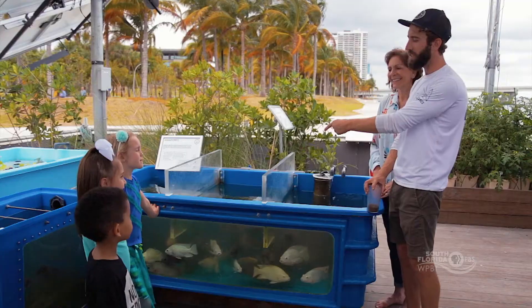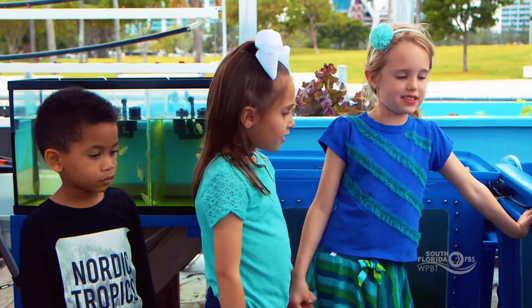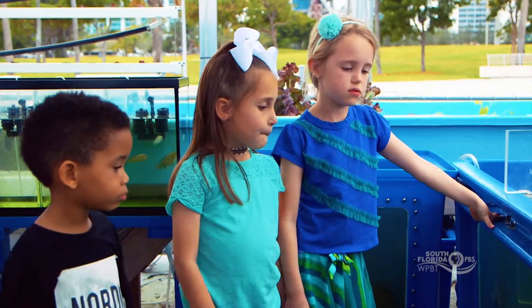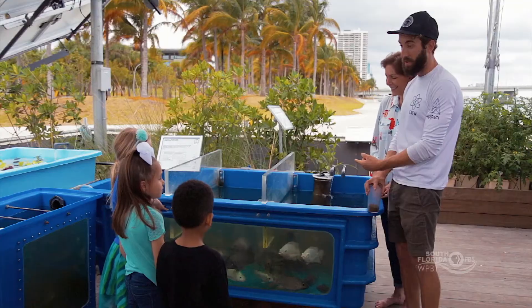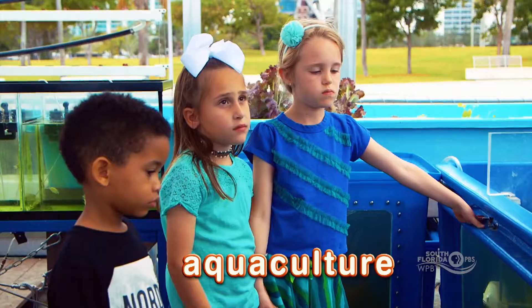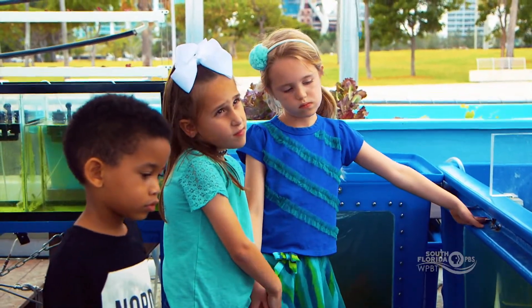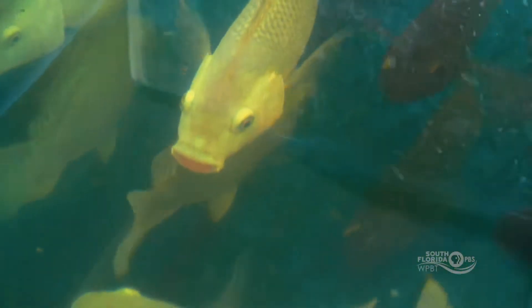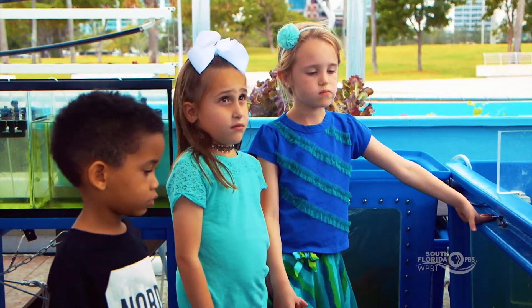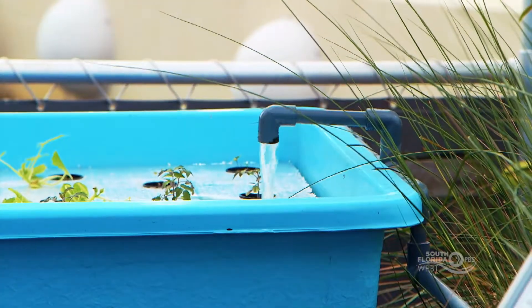So what's in this tank right here? Fish! We have some tilapia fish in here. Have you guys ever seen tilapia before? What we're doing with these tilapia is we're farming them — that's called aquaculture. But not only are we farming these fish, we're also using their waste — also known as fish poop — to feed those plants.